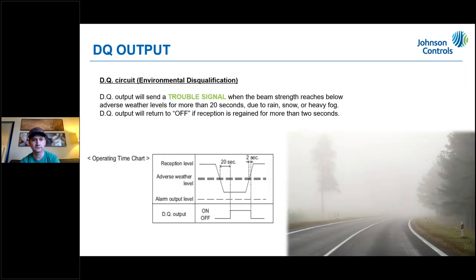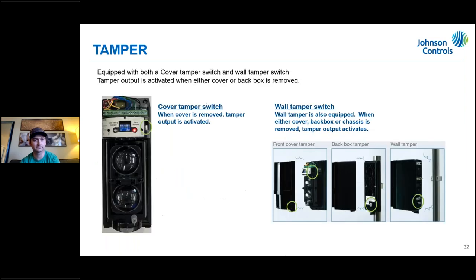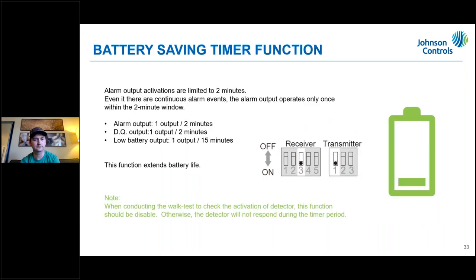The PG9200AX has the same DQ output environmental disqualification feature. For the tamper, the back tamper is most likely to give trouble — make sure the device is flat against the wall and fully pushed down. The battery saving timer function is the same as on the 9350 — keep it in mind for your application.